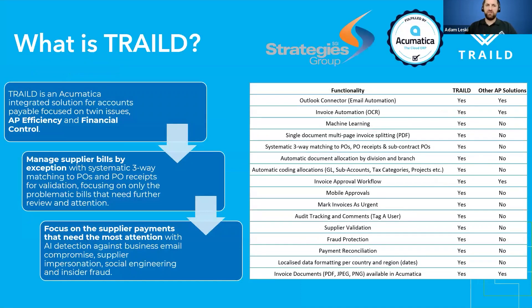Many of you will be wondering what is Trailed and why is it important for your construction business with Acumatica. Trailed is designed with two key facets in mind: AP efficiency and financial control. It's about making your process as streamlined and easy as possible, while also ensuring accuracy. Making sure that issues like excess supplier charges, duplicate invoices, duplicate payments, or a mismatch between what a subcontractor has actually completed on site versus what they've invoiced you for is flagged. Those anomalies are analyzed and flagged to the right person to make a decision at the right time.